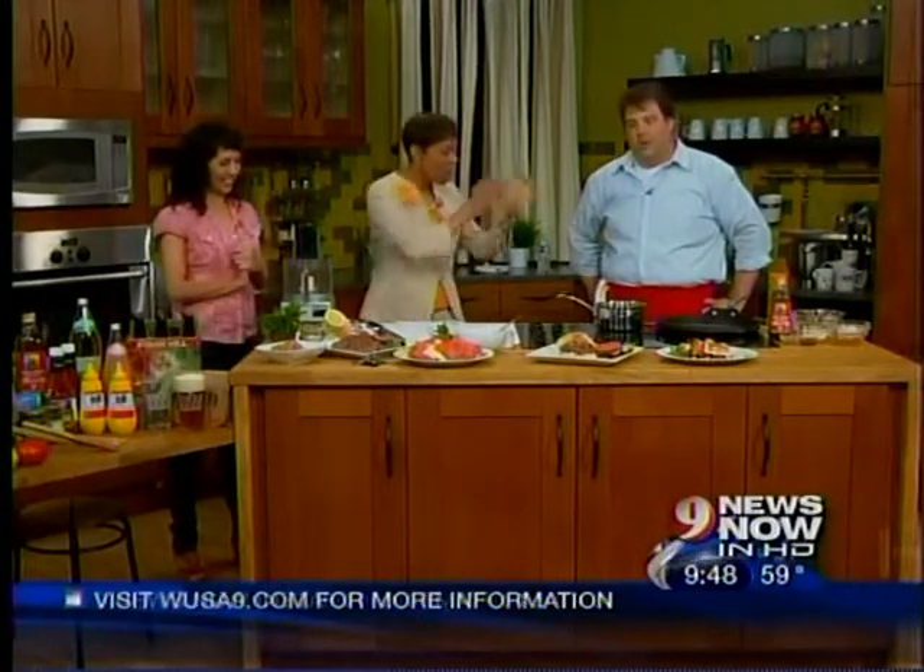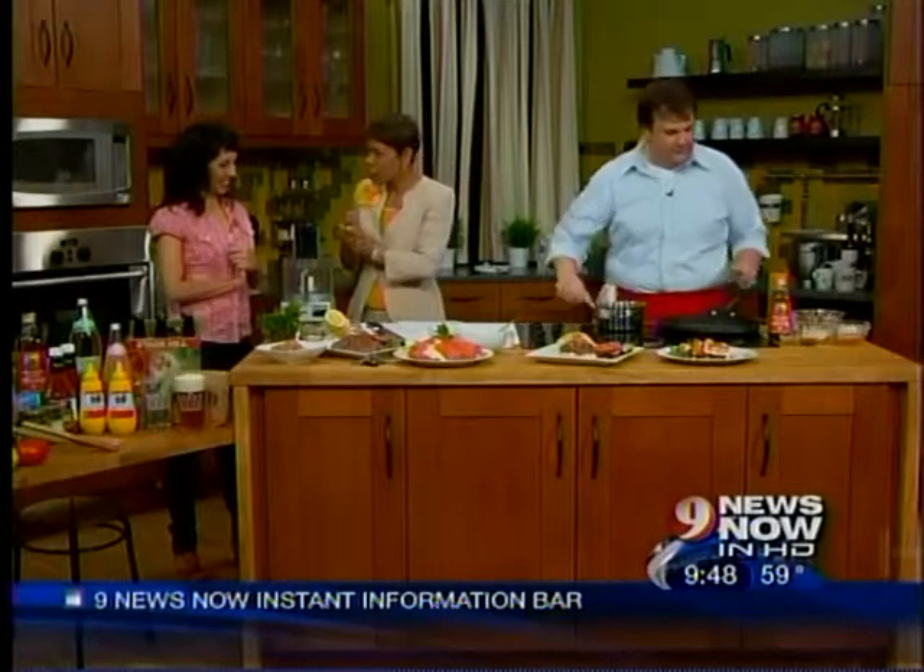It looks absolutely wonderful, and any time you can get a burger and it still be healthy, it's a good thing. Vanessa, let's talk about the buffalo meat in this burger — why buffalo? Compared to ground beef, buffalo has 70 to 90% less fat in it. Really? About half the cholesterol. So it's a very good choice, and even compared to other lean meats, buffalo really tops the scores.